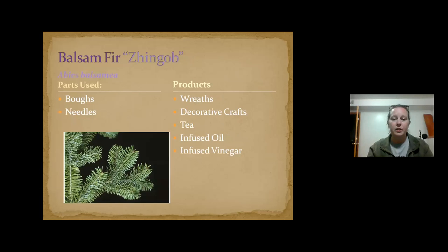Balsam fir — same thing as the other conifers. The nice additional thing with balsam fir is the resin you can get from them, which is really antiseptic — you can use it like a liquid bandaid. Traditionally, people used to use it for chewing gum, which actually helped keep people's teeth clean because of those antiseptic properties.